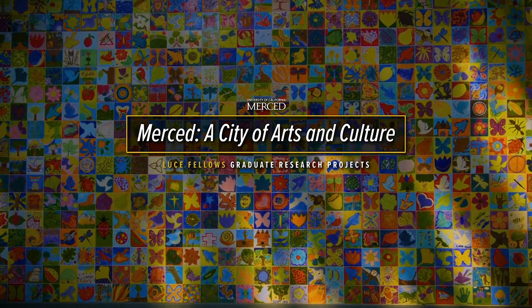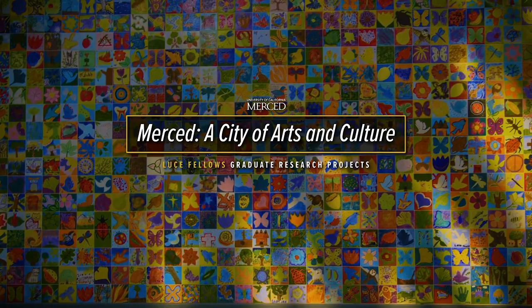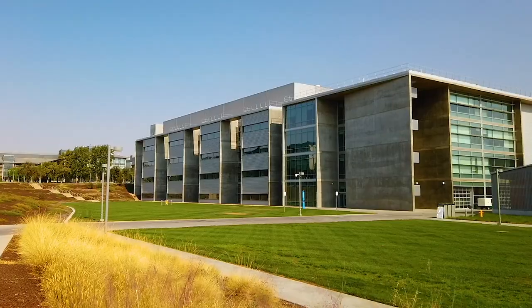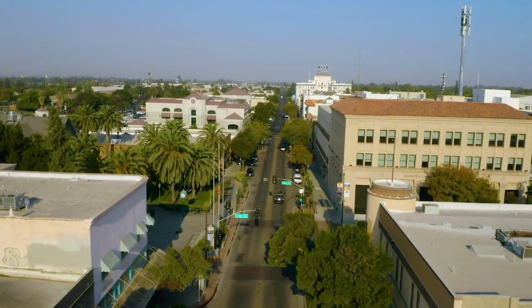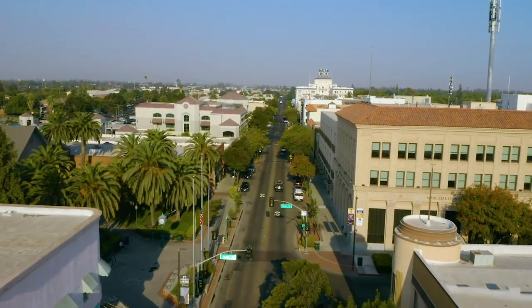My project, Merced: A City of Arts and Culture, started as an idea from my community partners at the Merced County Arts Commission, pitched to the research methods seminar I was in. They proposed to explore the feasibility and process of creating an arts and culture district in downtown Merced.